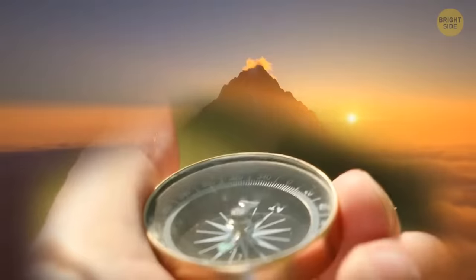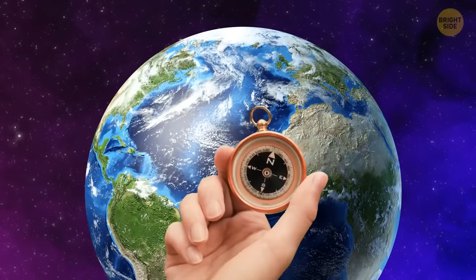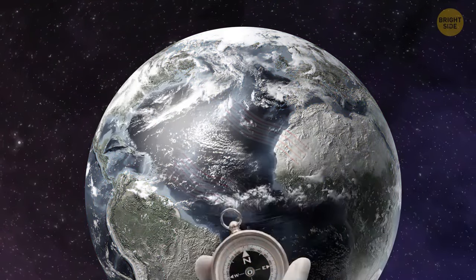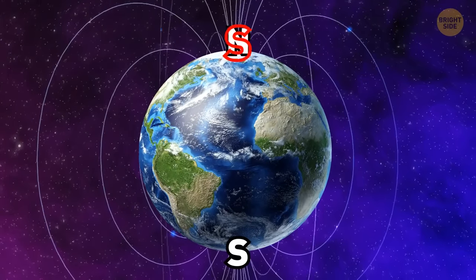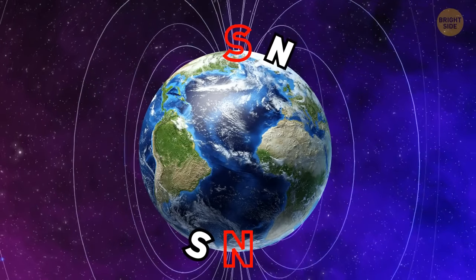A compass uses magnets to point to the magnetic north pole, but it's not really north at all. The north pole of a compass magnet points toward the north because the north and south attract. Earth's south magnetic pole is near the geographic north, while the north pole is near Earth's geographic south.